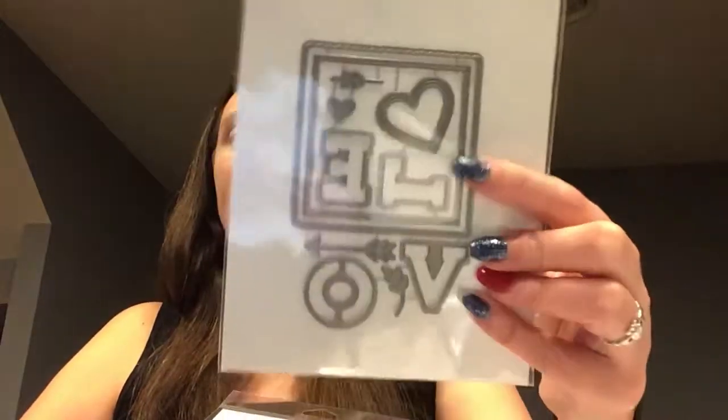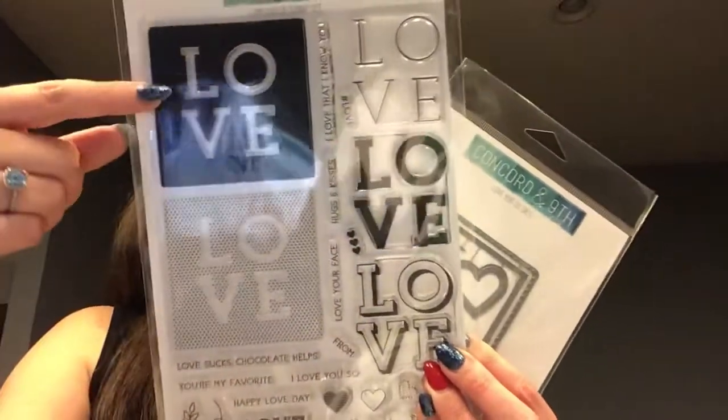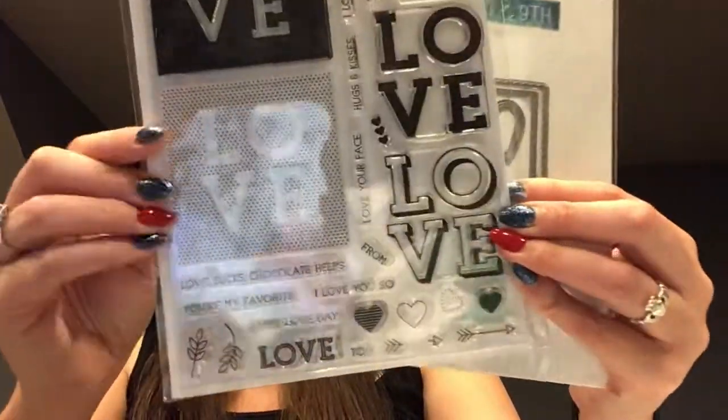The next one I got was a bundle — the Love You So stamp set and dies. I said in my Brother Scan & Cut video that I wasn't going to buy a lot of dies, and that's true for image dies. But this set has squares, hearts, little floral pieces, and arrows, which I thought was really cute. There are three different 'love' styles — solid, outline, and line drawing — and I really like the halftone dots version, which would look pretty with distress oxide ink.